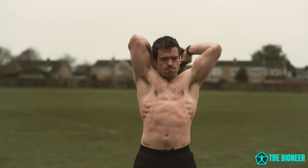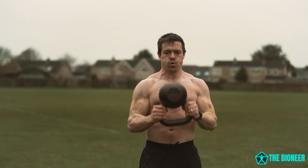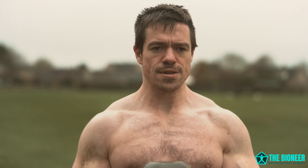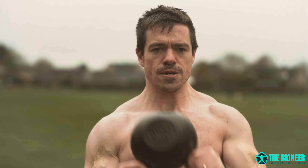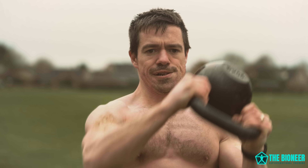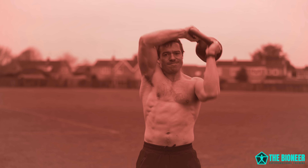Now we're onto the upper body, starting with kettlebell halos. The kettlebell halo is a far more useful exercise than it may at first appear. To perform this one, you're going to grab your kettlebell by the horns — that's either side of the handle — and then rotate it around your head. The problem is that it's easy to get this movement wrong, using a shorter range of motion. The key is to rotate the kettlebell around the back of the head, not around the top.